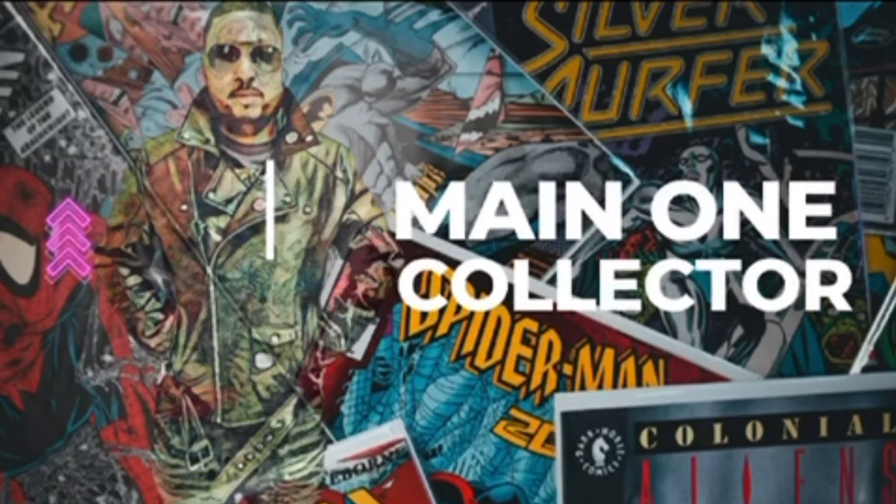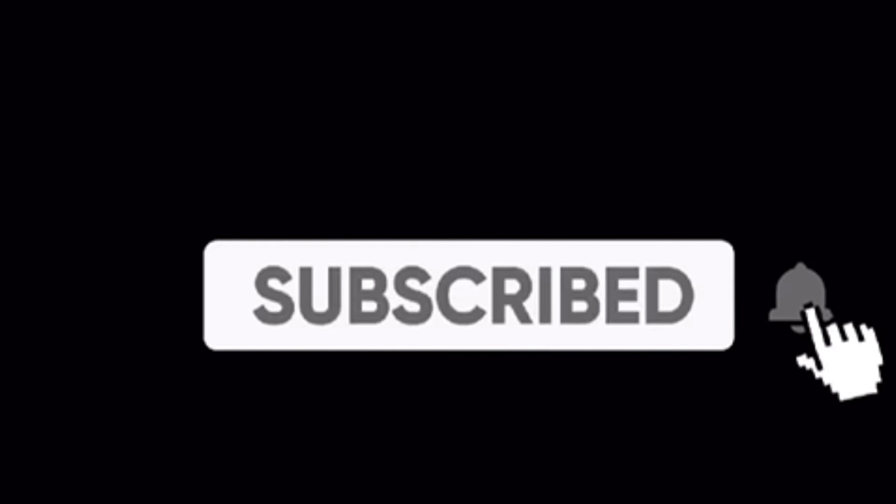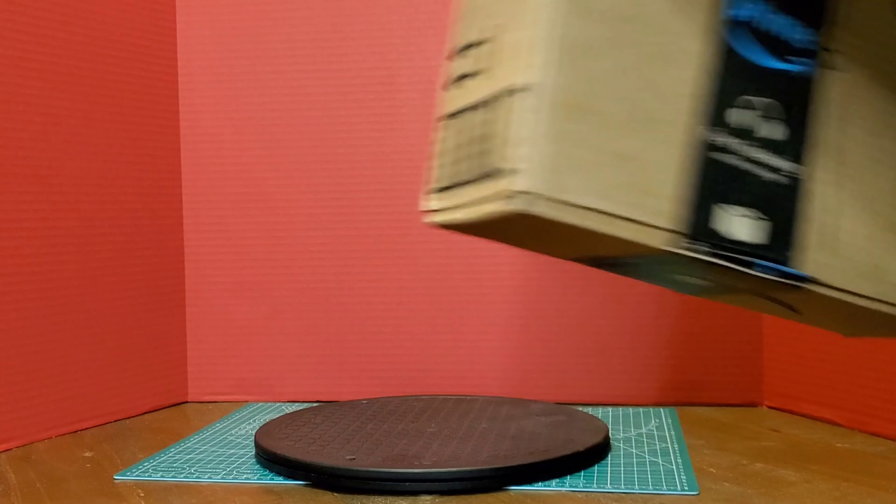Good day everyone, it's me, One Collector, coming at you with one more video. I survived the New York City earthquake and said let me get back to the business of making some videos.